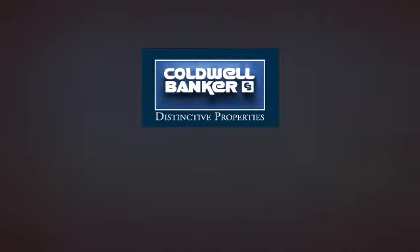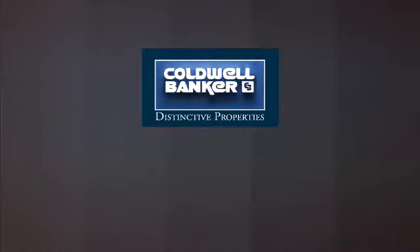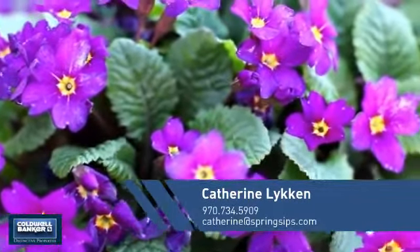Welcome! You'll find just the right home for you. This video is brought to you by your real estate agent, Katherine.